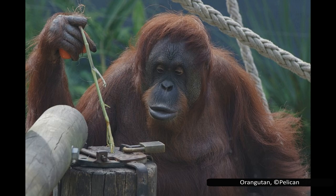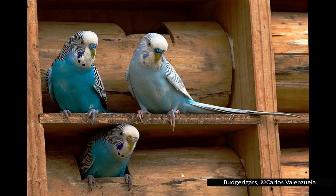A few species have been observed using complex tools, a trait most famously associated with primates, but which can also be seen in corvids and octopi. This is another sign of a highly intelligent animal.